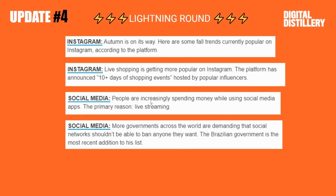Next, on social media in general, people are spending more money on the apps because of live streaming. So that seems to be across multiple platforms.